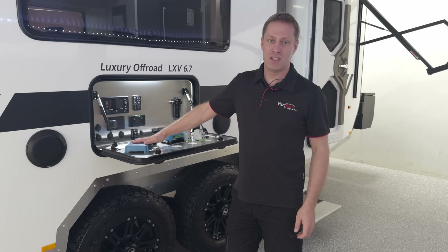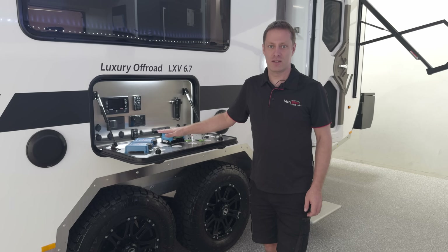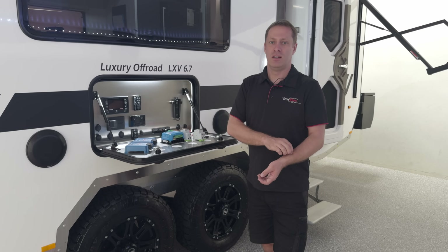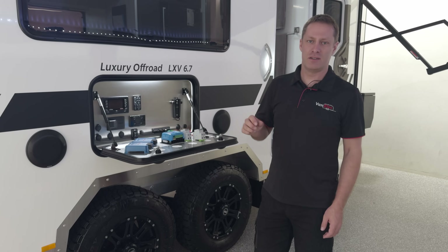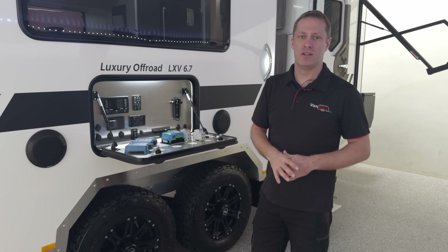So the new DC-to-DC chargers get us to 100 amps, and with the addition of the additional solar regulator, we should be getting somewhere near 170 amps of charge into this 600 amp-hour battery bank in ideal conditions. I'm going to start installing some of the gear under the seats and then we'll move on to running the cables under the caravan and under the Ram.